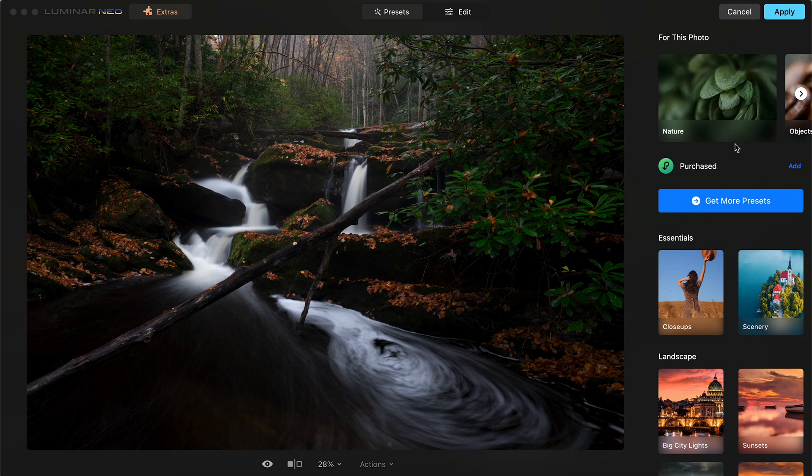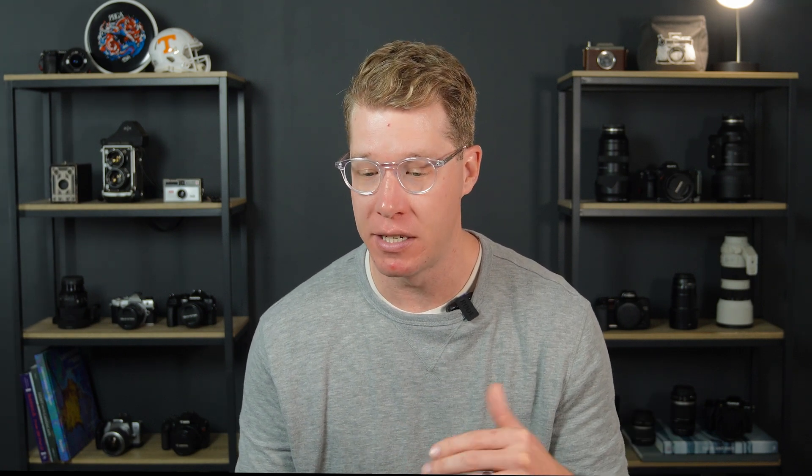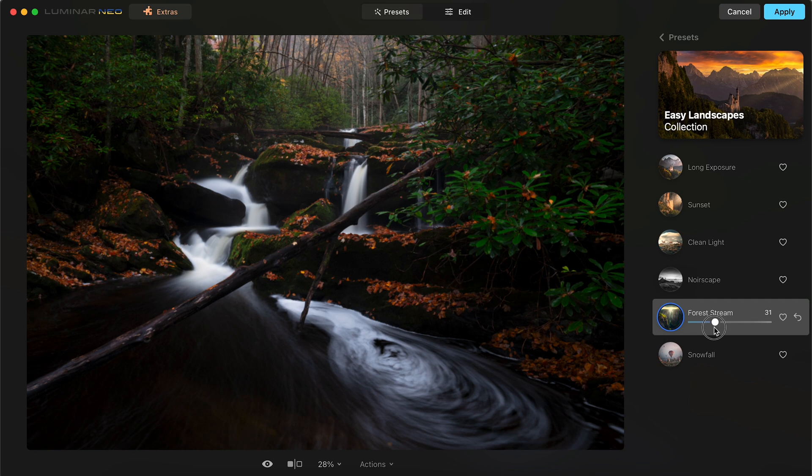When you bring that photo up, it looks like this. Your first window is your presets. Presets are great because Luminar is actually a little bit ahead of the curve — they've had these preset tools before Lightroom. Let's go to Easy Landscapes, and if I click on Forest Stream, because this is a stream in a forest, I have a slider I can adjust for how much preset I want to apply to this photo. I'll go to about 30 there and go over to Edit.